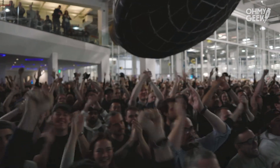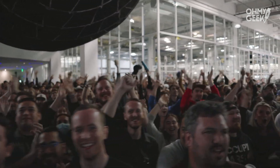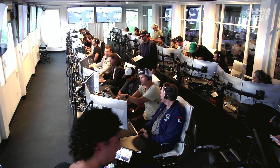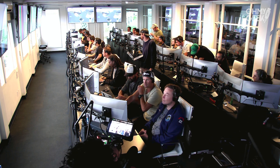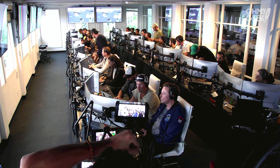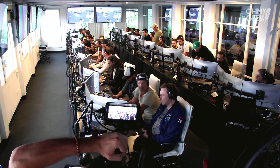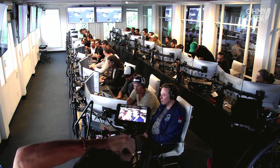Everyone here is absolutely pumped to clear the pad and make it this far into the test flight — the first integrated flight of the booster and the Starship vehicle. Live view there of our control center at Starbase, which we refer to as Star Command. If you're just joining us, Starship just experienced what we call a rapid unscheduled disassembly, or a RUD, during ascent.